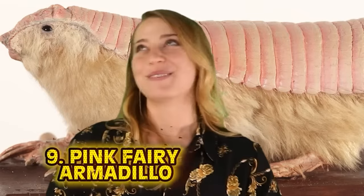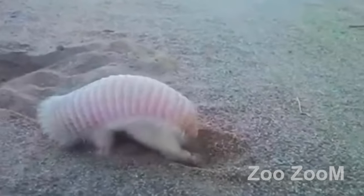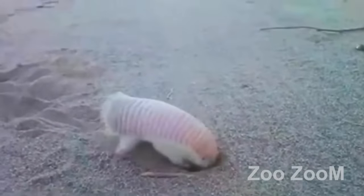Number 9: the Pink Fairy Armadillo. I want one so bad — I think I found a pet that was made for me. This little sweet angel baby is one of the cutest things on the planet. It looks like a sleepy guinea pig with an armored shell on top. They are the smallest kind of armadillo on the planet and have a dorsal shell that's almost entirely separate from their body.